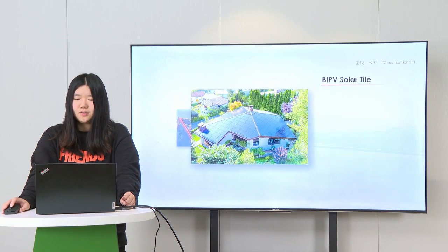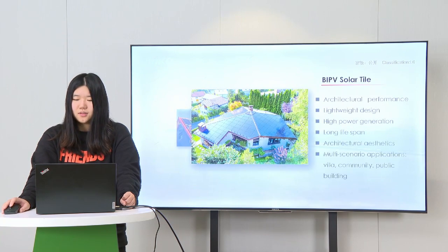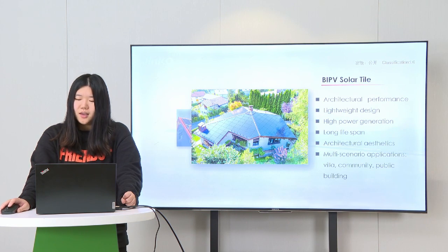To solve this problem, Jinko BIPV Solar Tile was conceived. It combines high power generation performance with excellent building material performance. Jinko Solar Tile is designed for multi-scenario applications like villas, communities, and public buildings. It has a good appearance and can be perfectly integrated with the building. It has a long lifespan, and its lightweight design allows for easy installation.